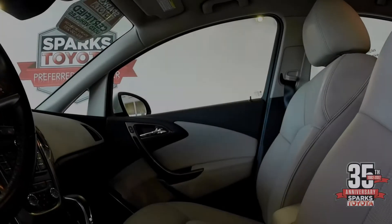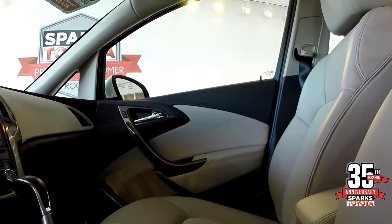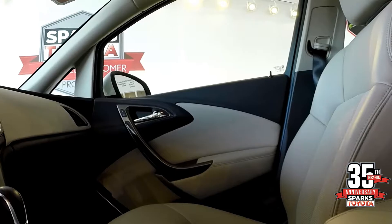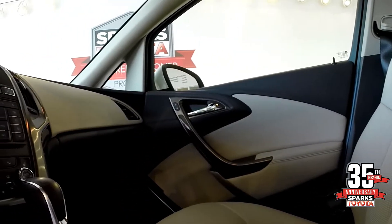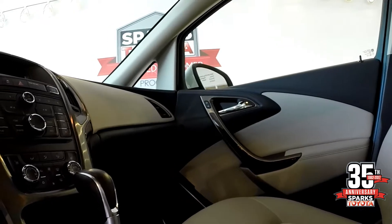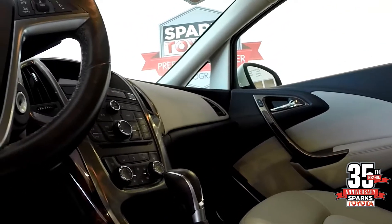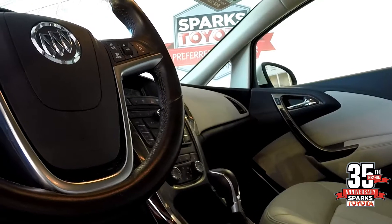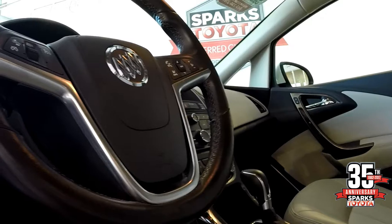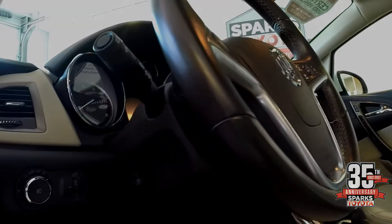With a two-tone interior, center console with dual cup holders, center armrest, wood grain appliques on the door panels, multi-information display, and a dash with quick access to heat and ventilation controls and audio controls, as well as steering wheel-mounted Bluetooth and audio controls along with a very informative gauge package for the driver.